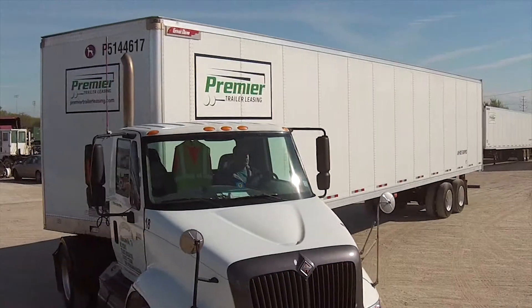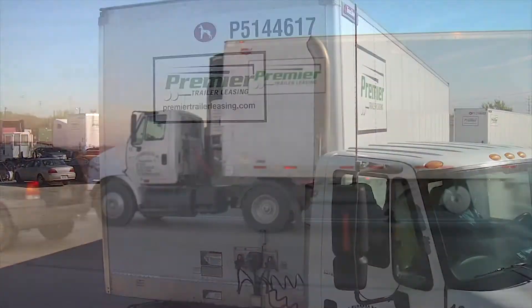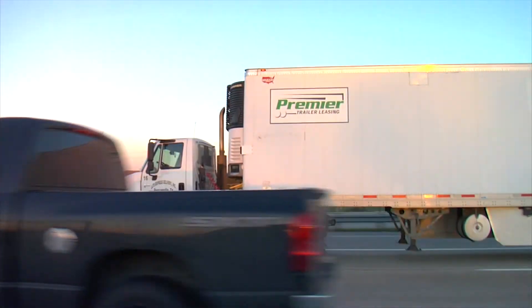In the shipping industry, speed is the name of the game, which is why Premier Trailer Leasing has invested in state-of-the-art technology to make our outbound and inbound services faster than ever. The electronic process that we're putting together today for inbounds and outbounds has really revolutionized the way that we do business.